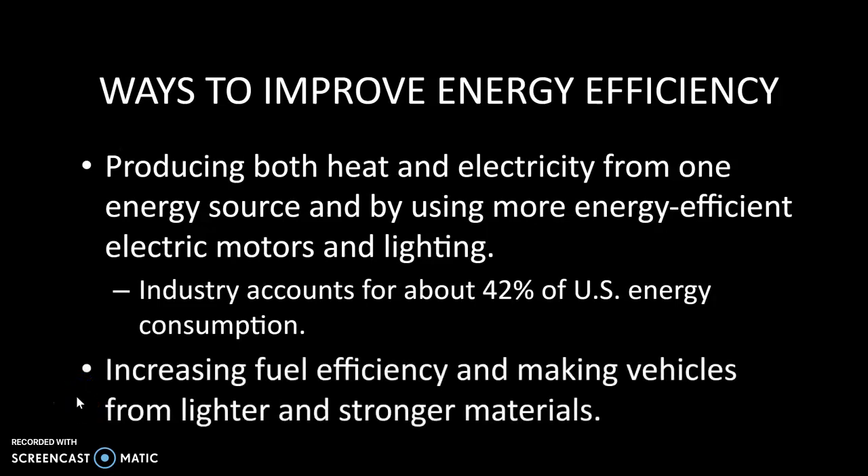This is the fourth lecture for chapters 16 through 17 on energy — old energy we've always used and looking at potentially some newer energies. Looking at efficiencies and a couple of ways we could make some improvements, including co-generation, which we talked about a little bit earlier.